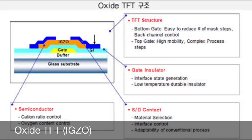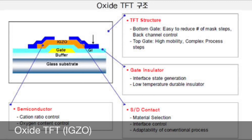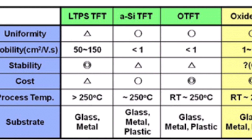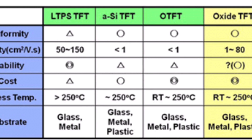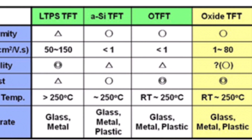I recently did a video about Apple using IGZO displays for the coming iPads, so it could be quite possible that Apple will use IGZO displays for the coming iPhones as well — especially the iPhone 7 and iPhone 7 Plus.